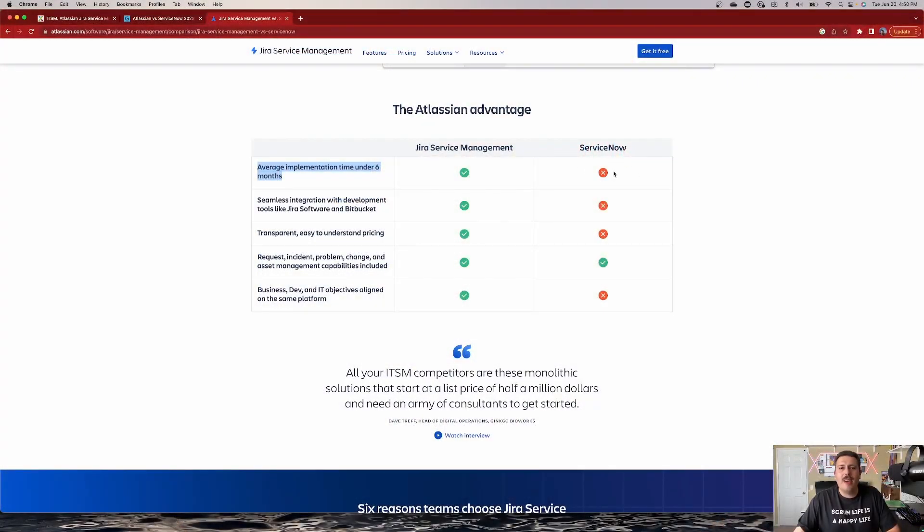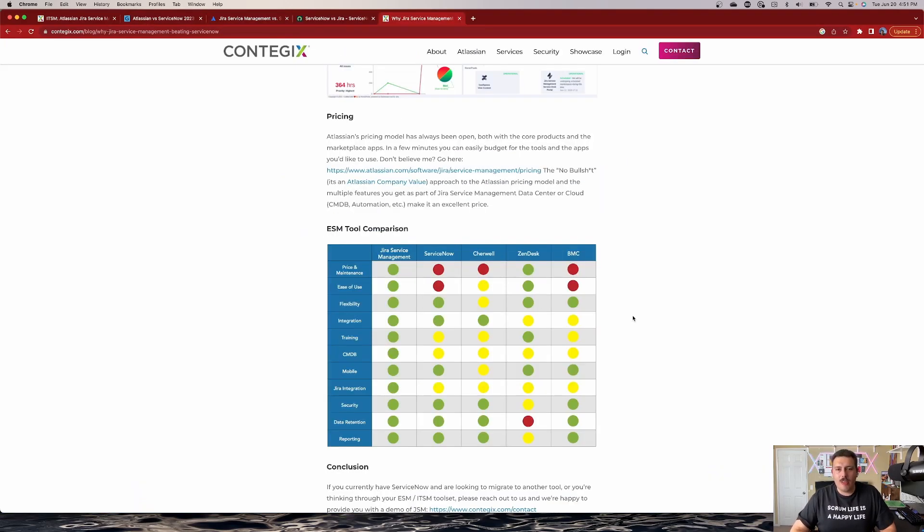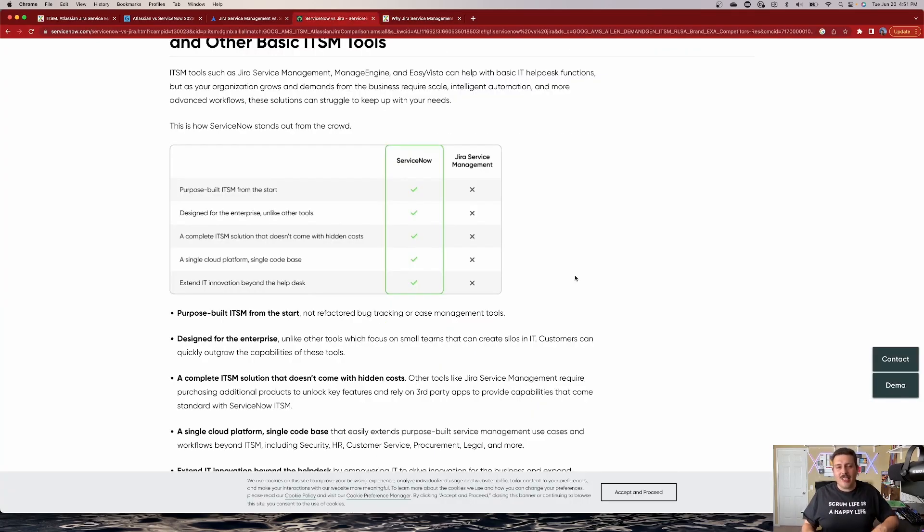Now for ServiceNow, Atlassian has it marked as an X. In another statistic I also saw, they say that it takes about six months, if not more, for a ServiceNow implementation. I don't know about you, but that is a really, really long time. Now because I want to be fair and make sure this is balanced, I'm actually looking at a ServiceNow article where they're comparing Jira Service Management versus ServiceNow.